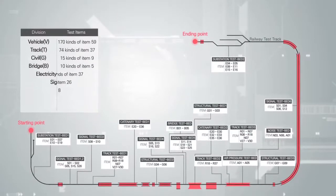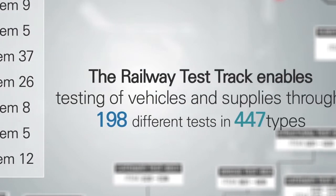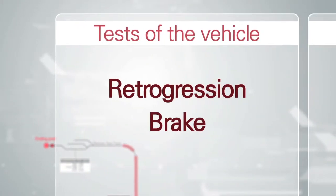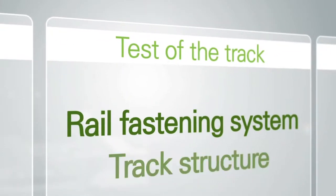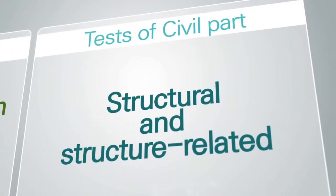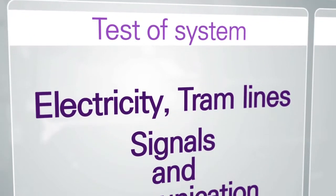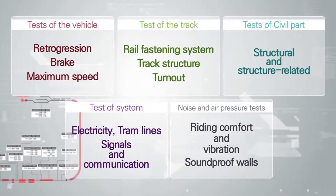The railway test track enables the testing of vehicles and supplies through 198 different tests in 447 types. The main tests for each category are: retrogression, brake, and maximum speed tests of the vehicle; rail fastening system, track structure, and turnout tests of the track; structural and bridge-related tests; system electricity, tram lines, signals, and communication tests; as well as noise and air pressure tests.